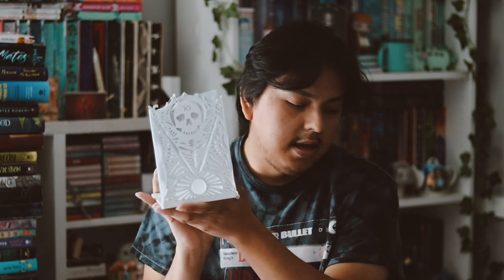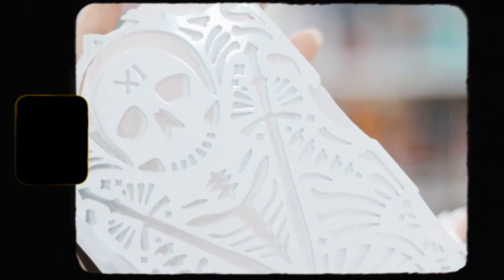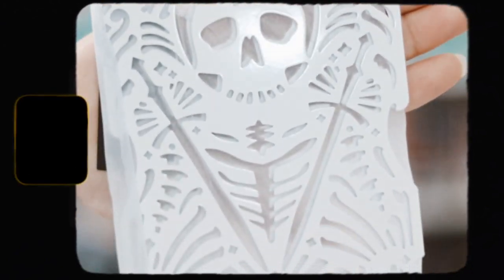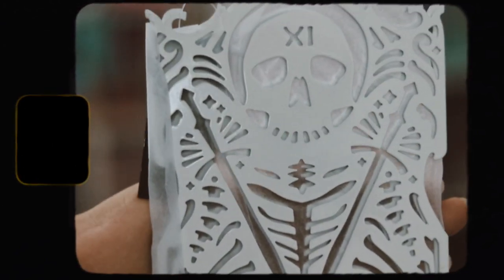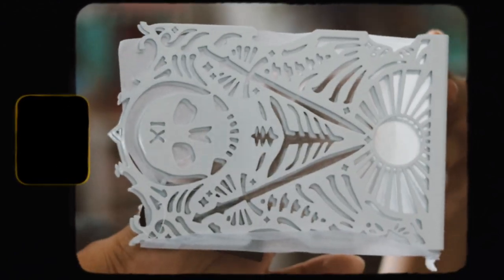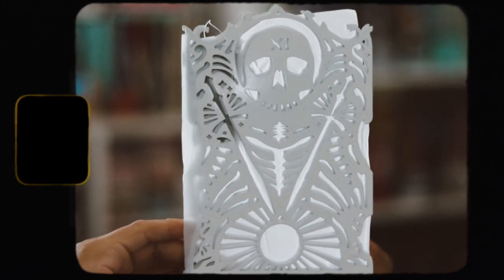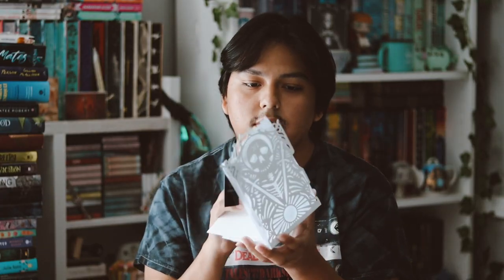The next thing I have is bookends. We get a lot of bookends from Fairloot and they're always so beautiful. These are also raised and I think these might be my favorite they've ever done. They always do such a great job with their bookends. These are all the space bike in nine design and they're so pretty.